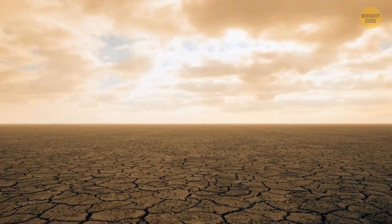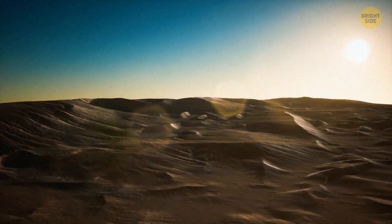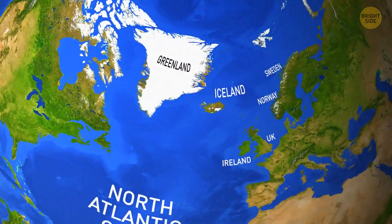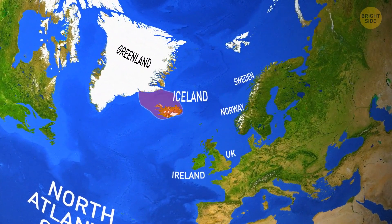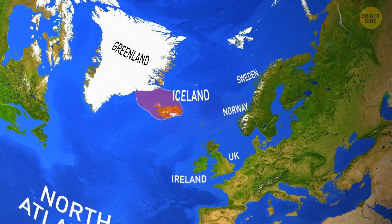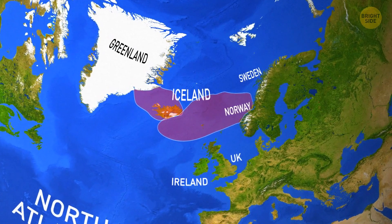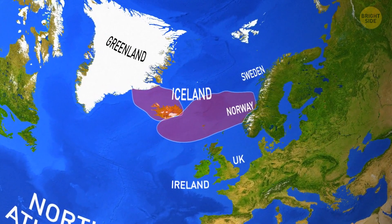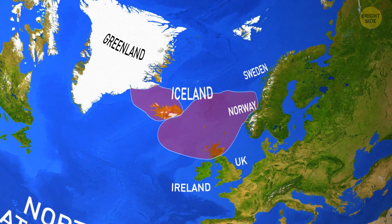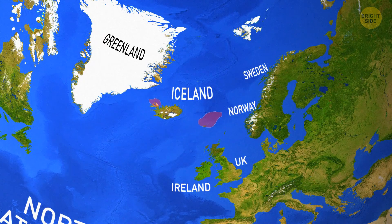When the continents were still landlocked together, there may have been some hidden lands now underwater. Theories suggest that Iceland used to be part of a larger microcontinent, Icelandia, which connected present-day Iceland with Greenland and Scandinavia. The idea digs even deeper to a greater Icelandia, which includes Britain. But after the split, these bigger lands sunk with everything in them.